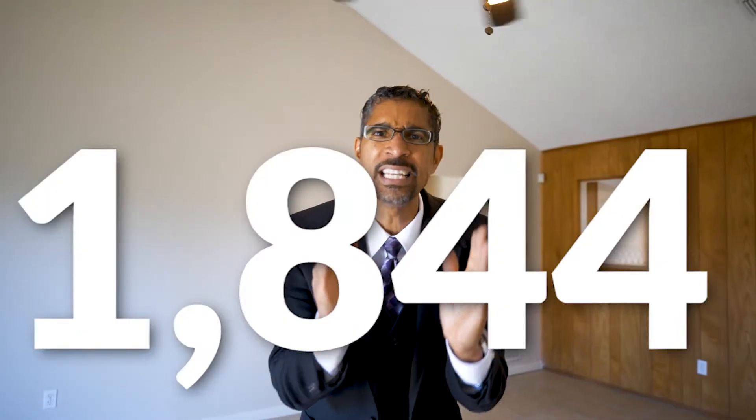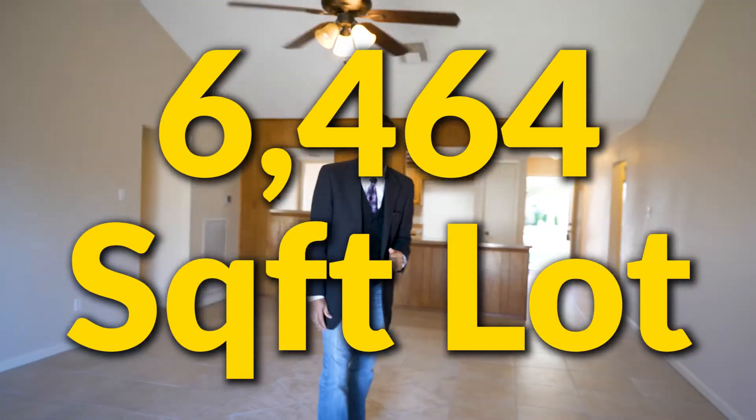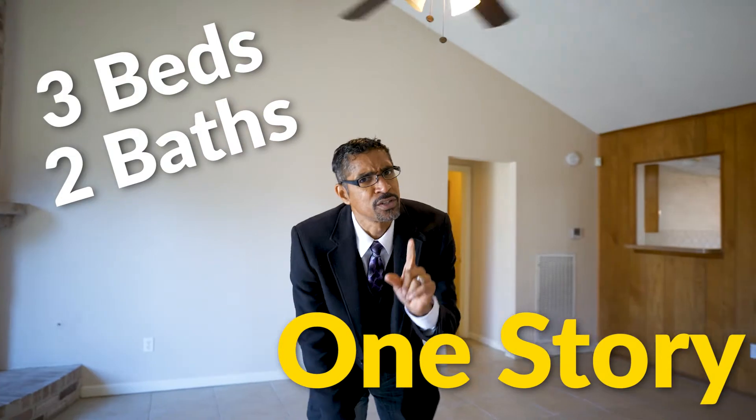This property is located in Mission Bend South, Fort Bend County. What I didn't tell you is this — the property is 1,844 square feet. It's sitting on a 6,464 square foot lot. And it's a three-bedroom, two-bath, one-story. One-stories are tough to come by.